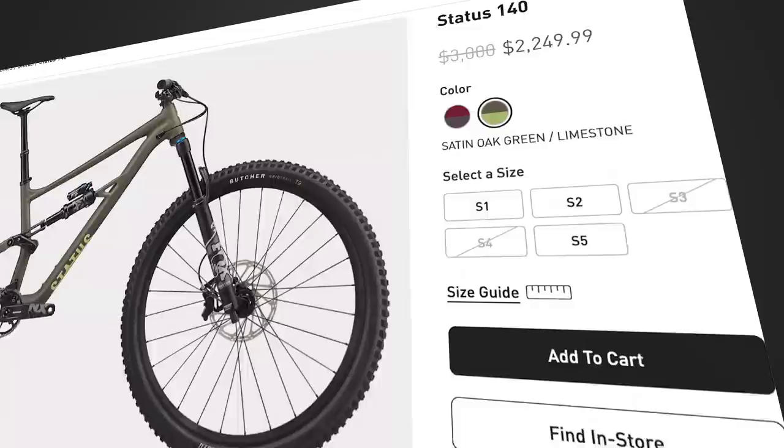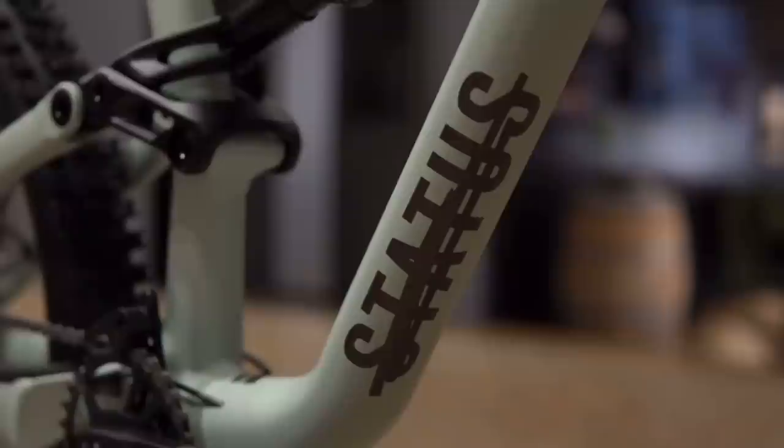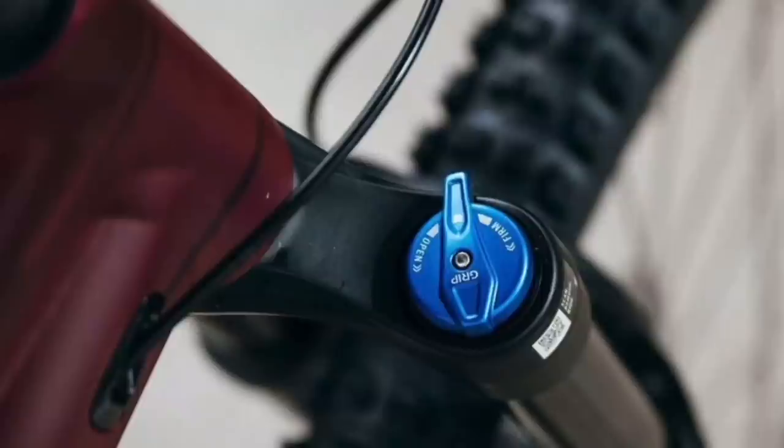At the time of filming this video, this has to be one of the best deals out there. The Status 140 is on sale for $2,250 US, down from $3,000. Available in two colors and five sizes, and from arguably one of the biggest bike manufacturers in the world, the Status 140 is a do-it-all trail bike set up to shred. This mullet party sled has 140mm of rear travel with a Fox Float X Performance, and 140mm of front travel with a Fox Float 36 Rhythm. Finally, some matching suspension!